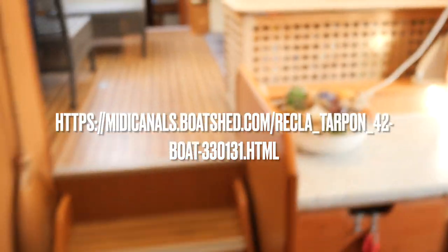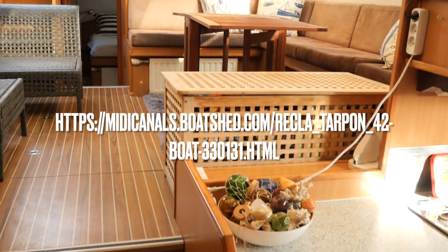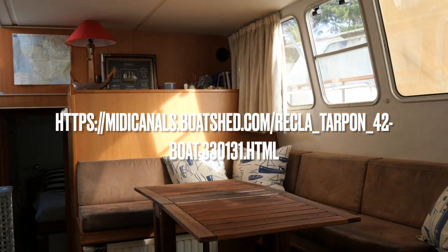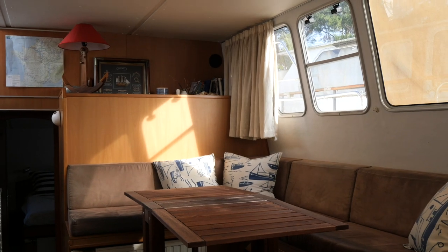So there you have it. I'm Graham from Boatshed Middy Canals. If you'd like any more information, all my contact details are on the information page at boatshedmidycanals.com. It'd be a pleasure to hear from you.